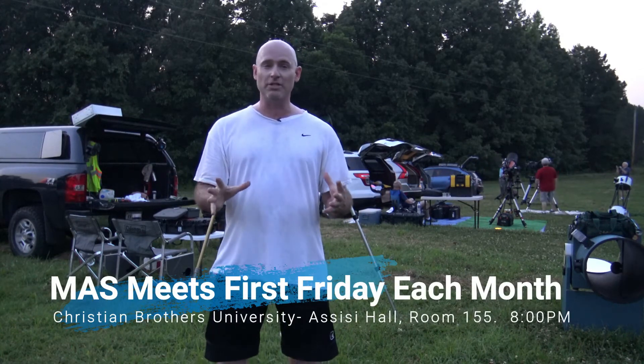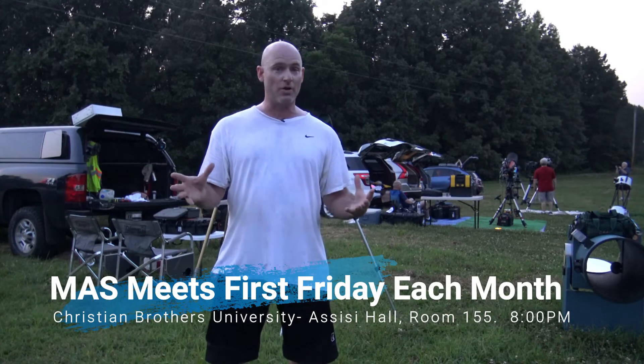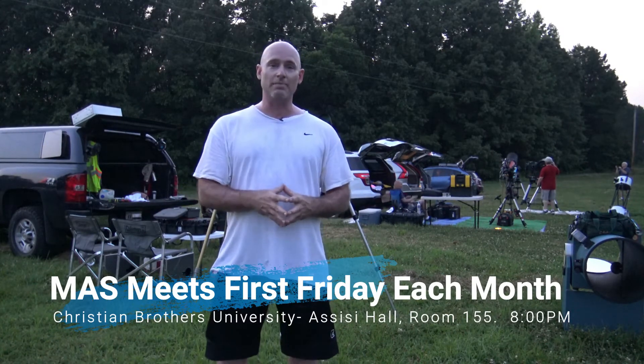I want to remind you that the Memphis Astronomical Society meets once a month — the first Friday of each month at Christian Brothers University, SSE Hall, room 155. Meeting starts at 8 o'clock p.m. If it's clear, we conduct two dark sky observing sessions at this site. You can see myself as well as the other amateur astronomers behind me. It's a great opportunity to explore the universe through a lot of different telescopes. Our website is memphisastro.org. We're also on Facebook and YouTube. If you like this video and others in the series, please subscribe to our YouTube channel at youtube.com/memphisastronomicalsociety.